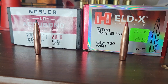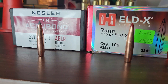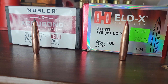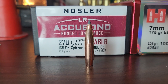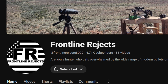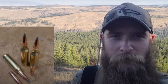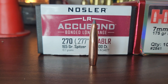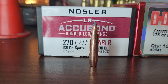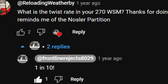Up until about 15 months ago, like many of you, I just assumed that in order to shoot higher BC bullets you would need a faster twist — you would not be able to do it with a 1-in-9; you'd have to get a 1-in-8. Then in November 2022, I saw a video from Frontline Rejects, who loaded a .270 165-grain Accubond Long Range in his 1-in-10 twist .270 Winchester Short Magnum. I was astonished. He took his hand loads out to 500 yards with a lot of success, and he mentioned the bullet was quite accurate. I made a comment asking what twist it was, and he said 1-in-10.